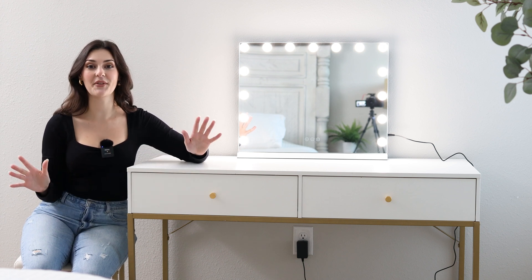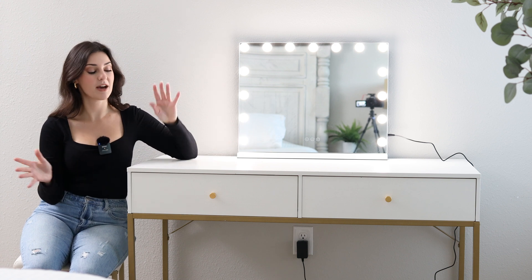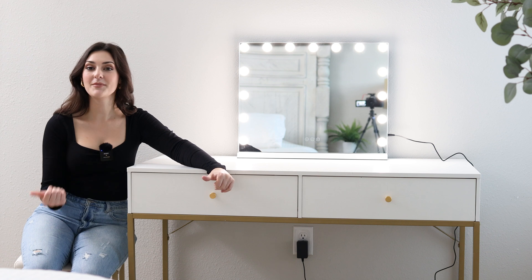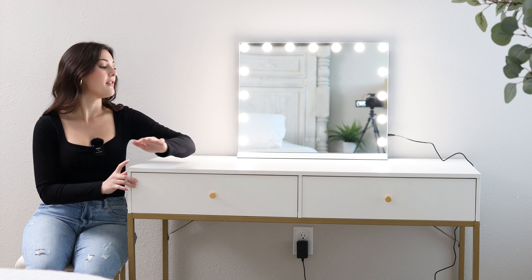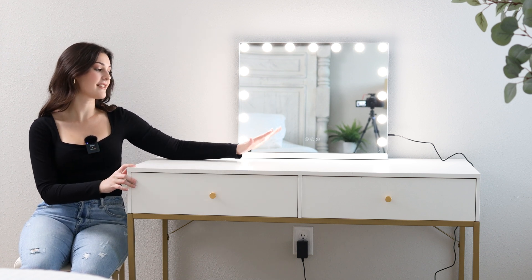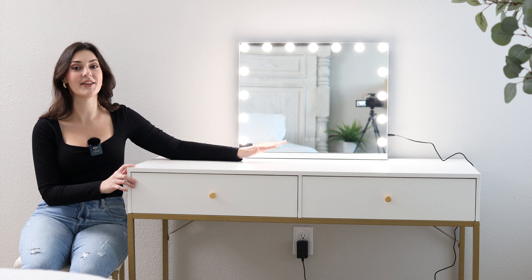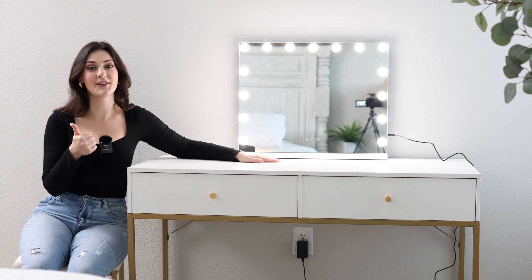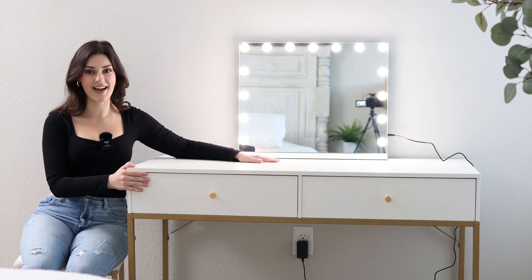But I don't have to worry about that anymore because with this desk, I can keep all of my makeup shoved inside these drawers when I'm not using it, and when I am doing my makeup, the desktop on this is so spacious, and I love it so much. It is highly recommended by me. I think that this desk is a major must-have.